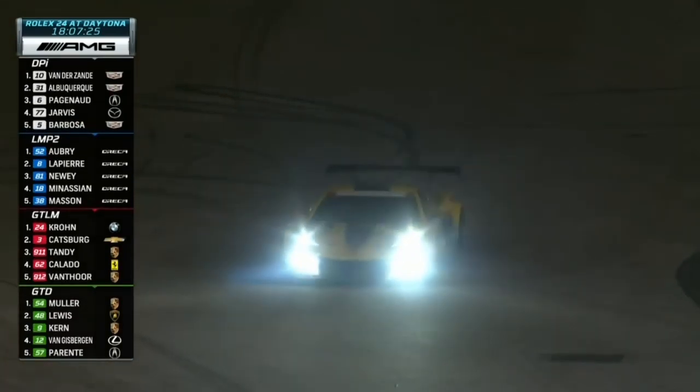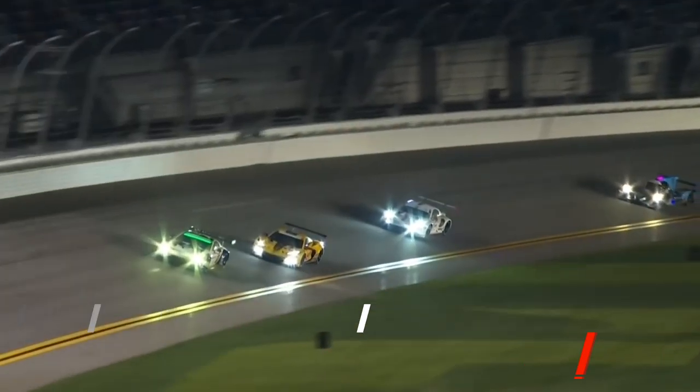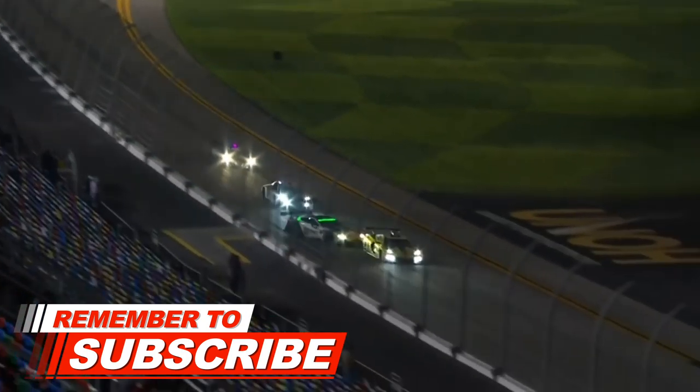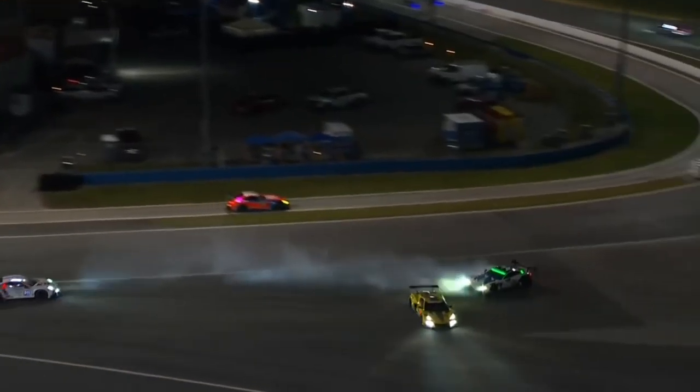Two cars around as they were getting ready to enter turn one — that's the #3, he was running second. Quickly fires it back up; he's the #98 at Martin Racing. Big draft here from the Corvette — oh, they make contact in the brake zone.